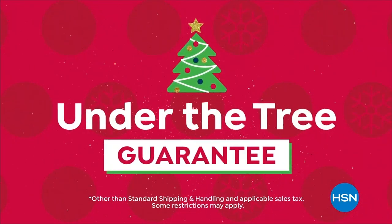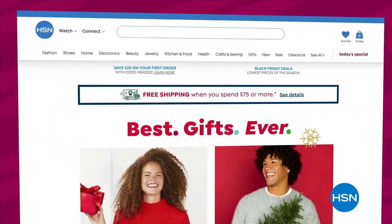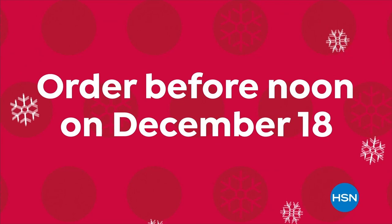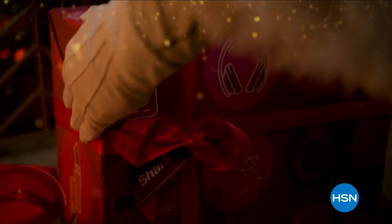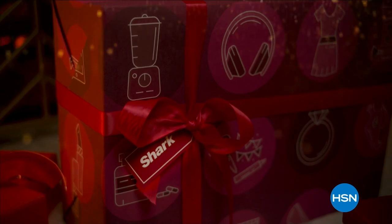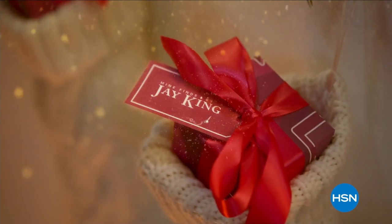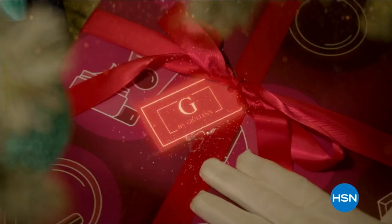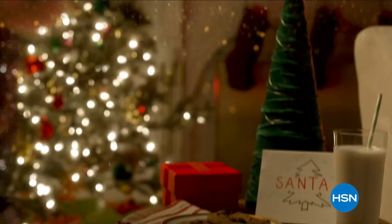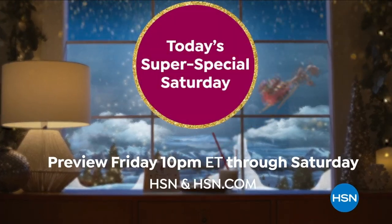Shop with confidence at HSN. Our under-the-tree guarantee means you get your gifts before Christmas at no extra charge — just order any item on HSN or thousands more at hsn.com before noon on December 18th. Santa has elves, you have us. It's our Today's Super Special Saturday here on HSN — with these festive savings, we'll bring you the most today's specials shown in one night, at prices you won't find anywhere else, guaranteed under the tree by Christmas Day.